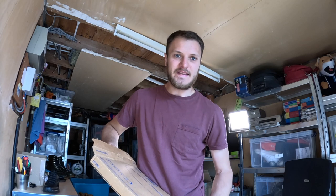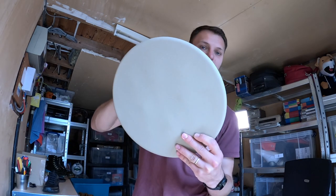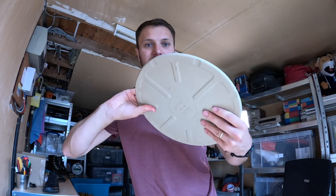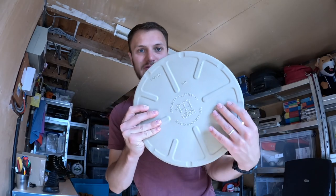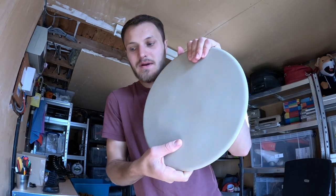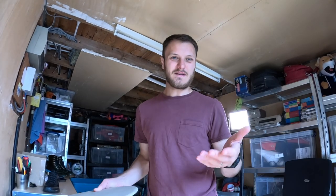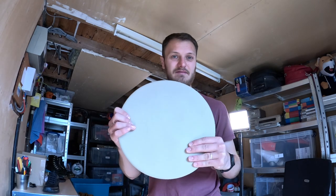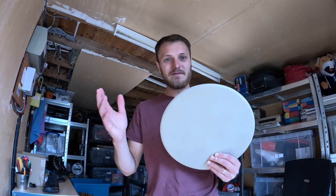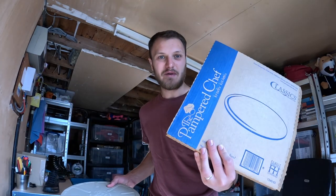Next up is this Pampered Chef pizza stone — stone baking pizza is quite in at the moment. It's a stone plate, quite large, probably about 30 centimetres around. I paid £3 for this at the car boot — it looks unused, no burn marks or stains. That has sold for £30. I had it up for about £40, someone sent an offer of £30, and I straight away took that — three pound into thirty, I'm not going to complain.